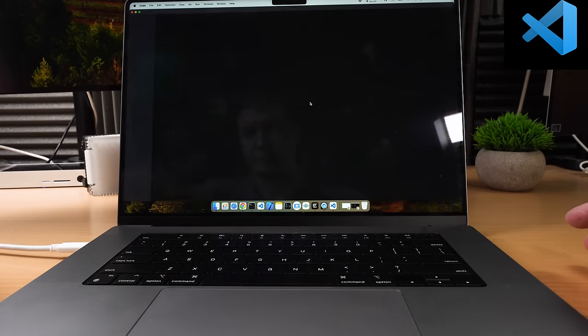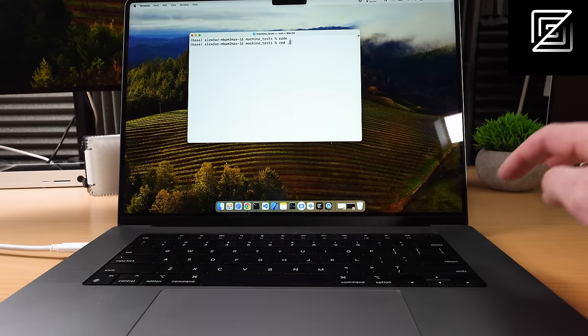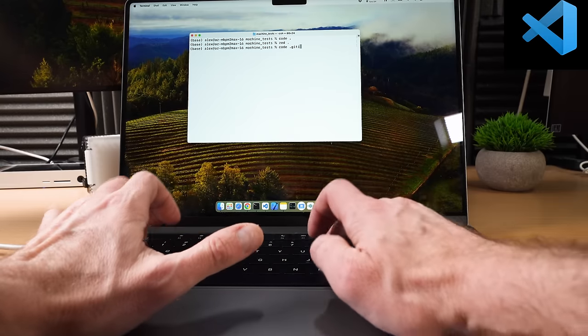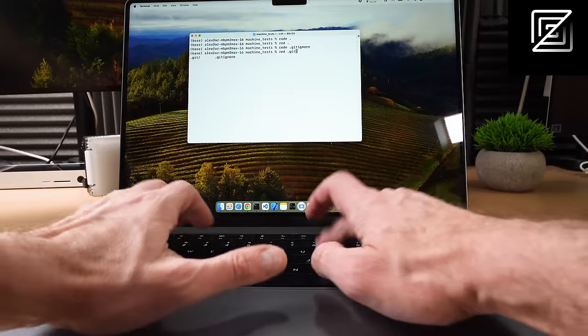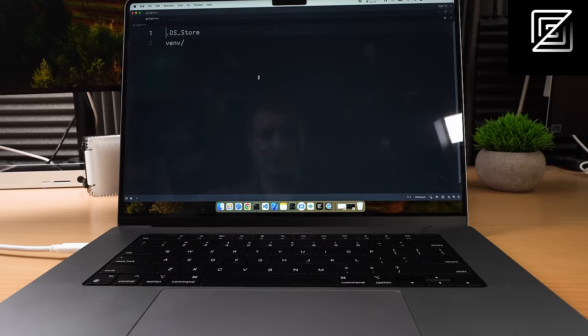One, two, three, go. Okay, not bad. Zed. Oh my god, are you serious? Let's try just the file here. I don't think we need slow motion for that one.